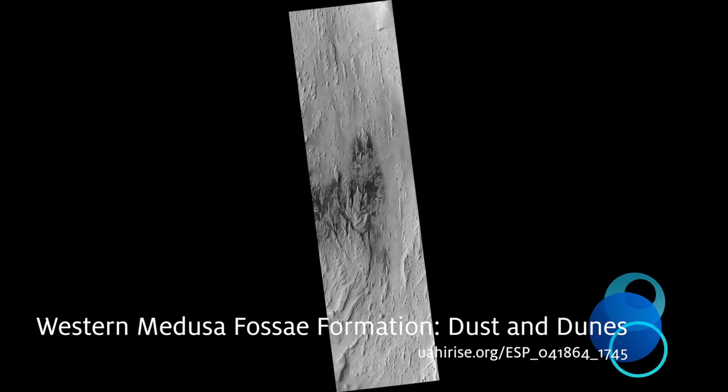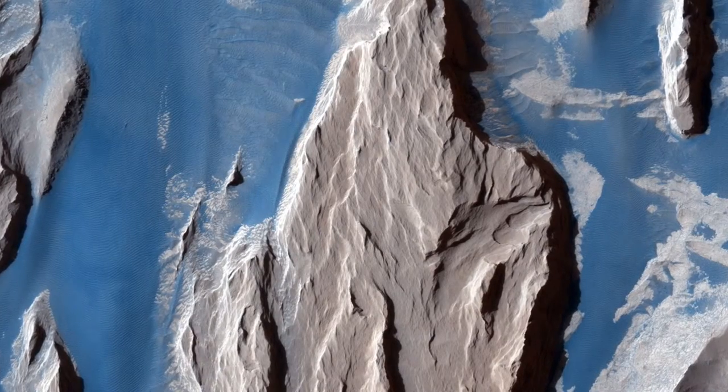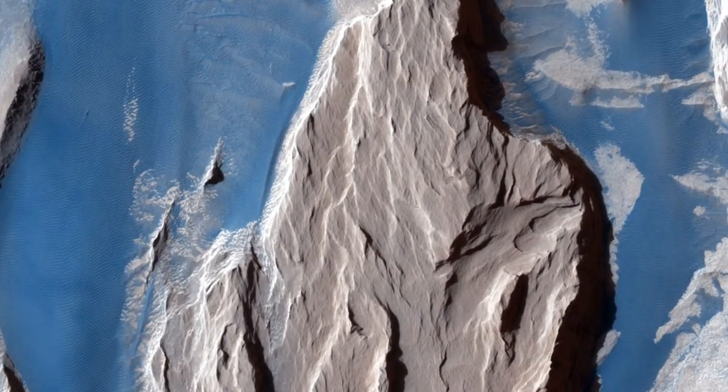This beautifully contrasted infrared color image is a close-up of the Western Medusa Fossae Formation, where we can see dust-covered rocky bedrock surfaces, here in beige, and a bluish-tinted sand sheet that transitions into several dunes.